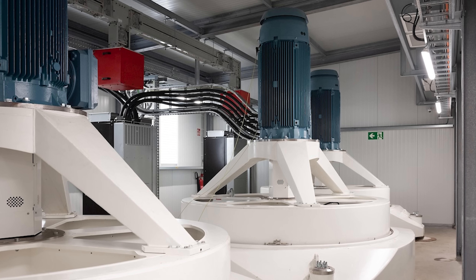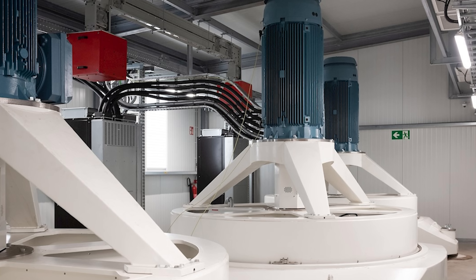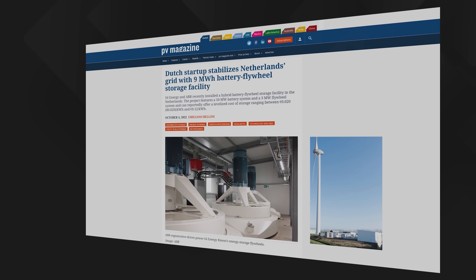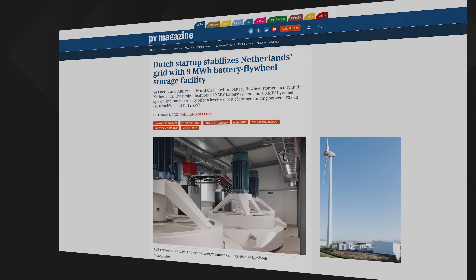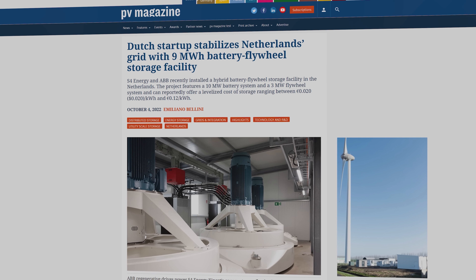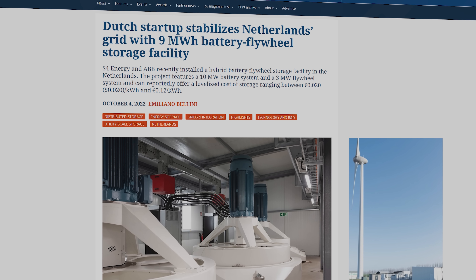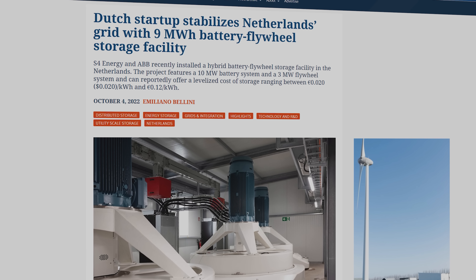That's exactly what Dutch energy storage specialists S4 Energy and Swiss-Swedish manufacturer ABB set out to achieve with their October 2022 launch of a hybrid battery and flywheel energy storage system. The installation is located at a power plant in the north of Holland connected to a nearby wind farm. The new kit combines a 10 megawatt battery system with a 3 megawatt flywheel, providing a total energy storage capacity of around 9 megawatt hours, with a cycle efficiency of more than 92% and an operational lifetime of well over 20 years or more than a million cycles — giving it a claimed levelised cost of storage of between 2 cents and 12 cents per kilowatt hour, depending on the application.